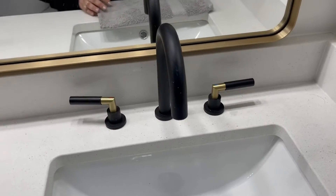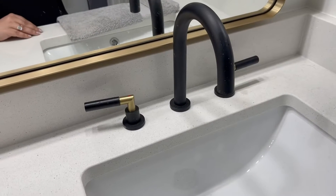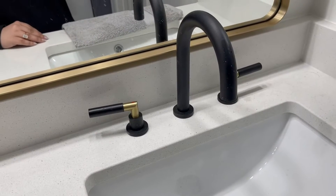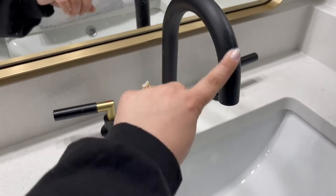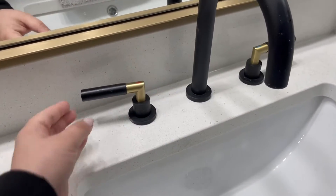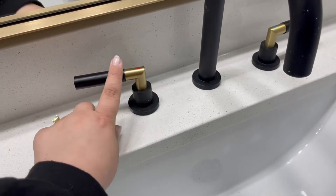We absolutely love this bathroom faucet. We have had it installed for probably about a month now and it's held up so well — you can see it's very well loved. I love that it is a mix of gold